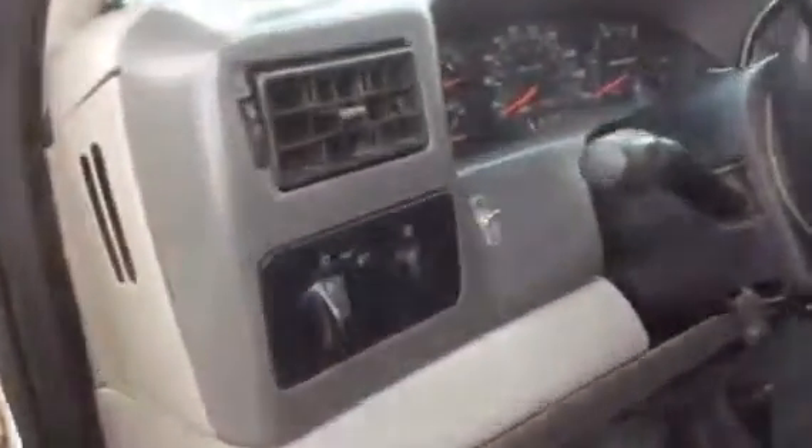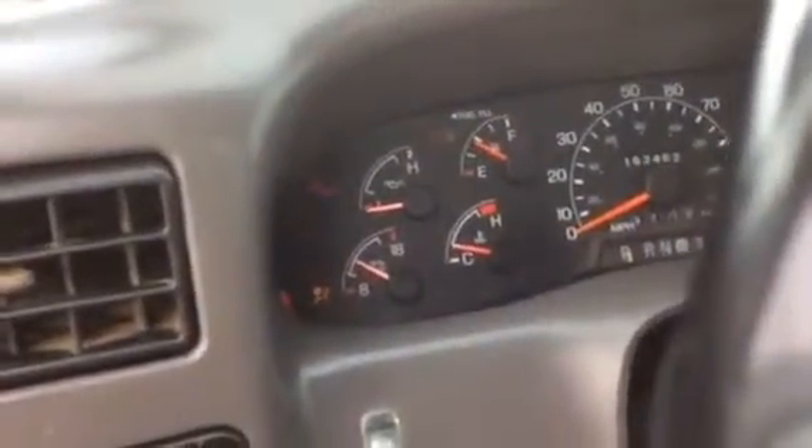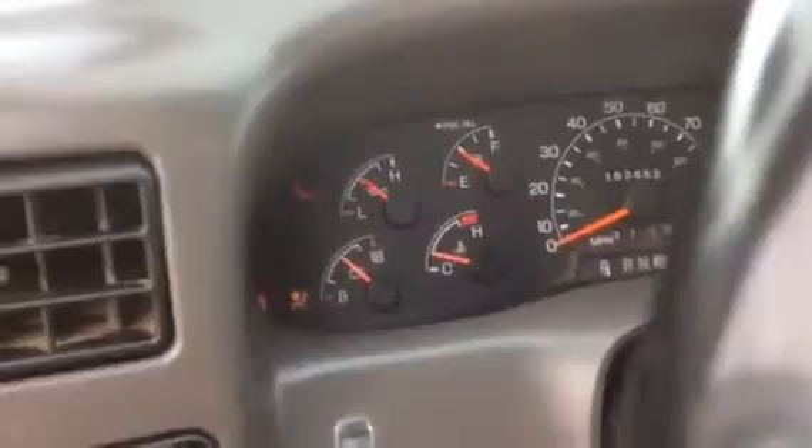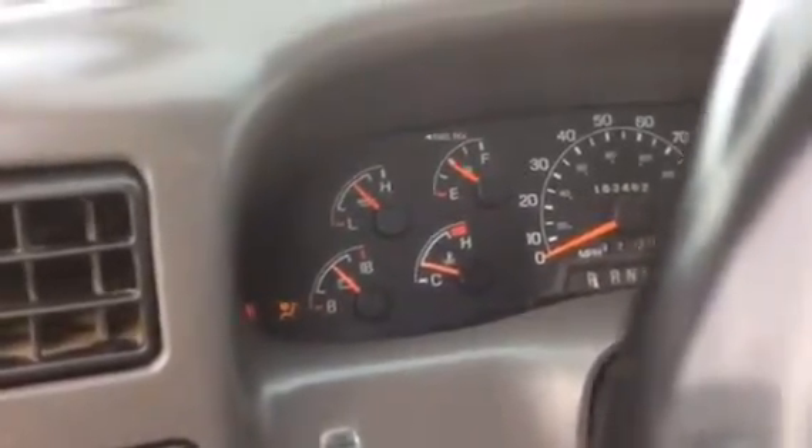It has cold air in it. Oil pressure is good. It runs out and shifts out well.